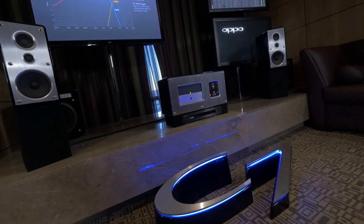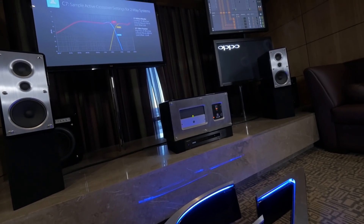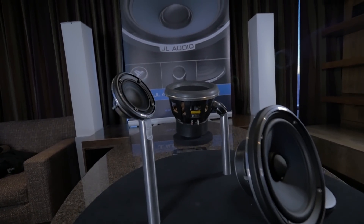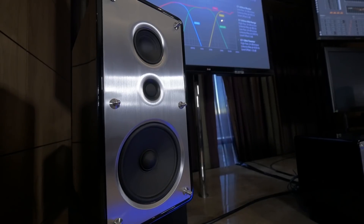My name is Dwayne Spambrick. I'm in charge of loudspeaker engineering at JL Audio. I've been working there since 1994. High-end car audio has always been a passion of ours.